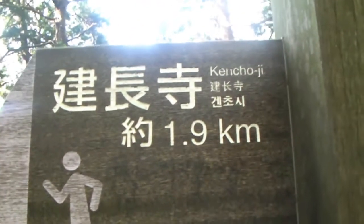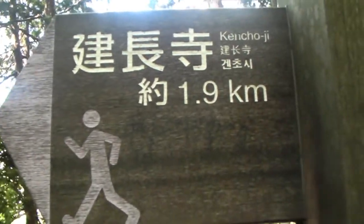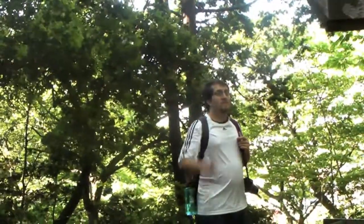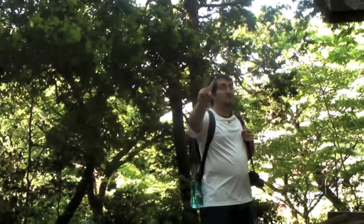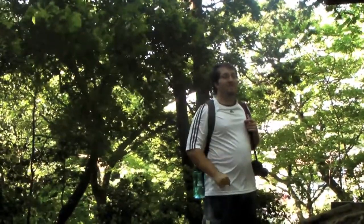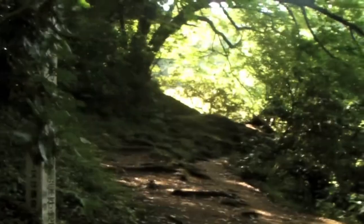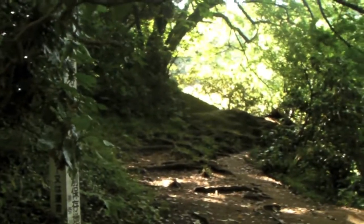We are going to go that way to Kinchoji. Kinchoji is about 1.9 kilometers, which in miles is 1.25 — so it will be about a mile and a quarter. Not too far.